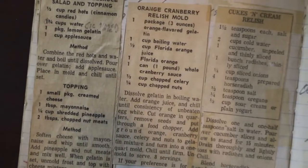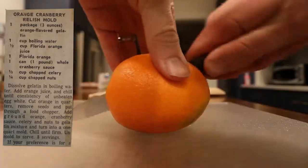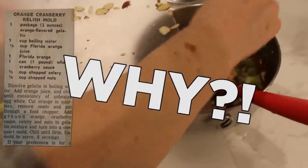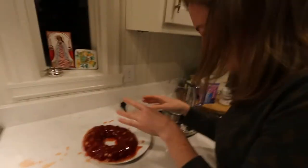Recipe number five: orange cranberry relish mold. Dissolve gelatin in boiling water, add orange juice, and chill until consistency of unbeaten egg white. Cut orange in quarters, remove seeds, and put through a food chopper. Add ground orange cranberry sauce, celery, and nuts to gelatin mixture, and turn into a one quart mold. Chill until firm. Unmold to serve.